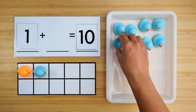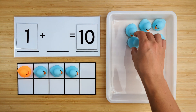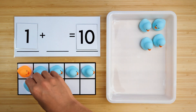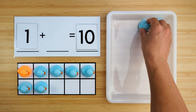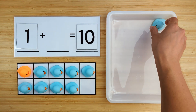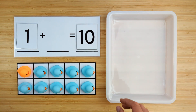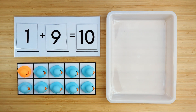One, two, three, four, five, six, seven, eight, nine. There were nine ducks hiding. One and nine make ten. Good job.